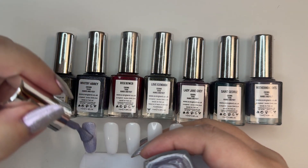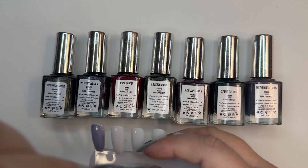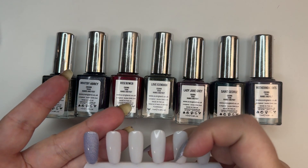They have nice brushes on them too. The old ones have the skinnier brushes, but they've changed. So that is Mina, first coat.